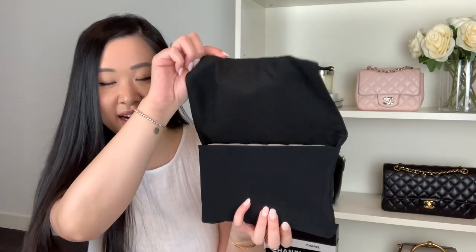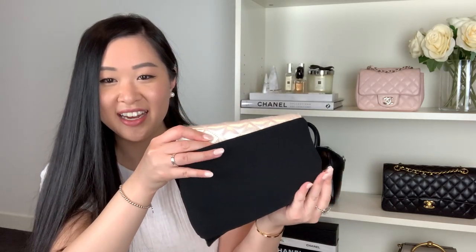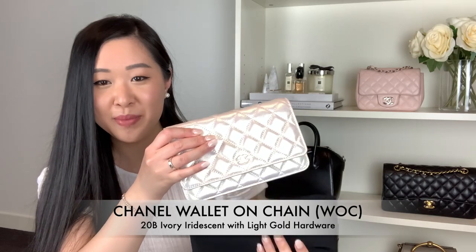It also came with a little care booklet and the receipt — a printed copy, photocopied since there were other items she purchased. The serial numbers match up with the serial number on the receipt, so I felt comfortable with that. And here we have the item in all its glory in this gorgeous Chanel black dust bag.